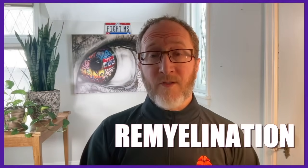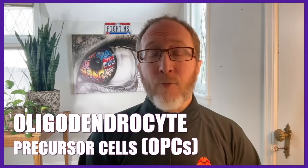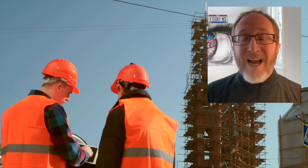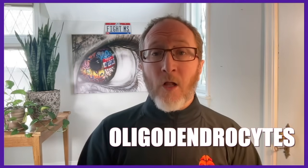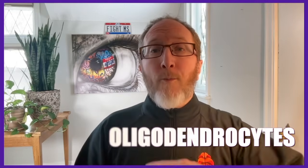Here's where remyelination comes into play. Your body has its own specialized system for repair. There are cells called oligodendrocyte precursor cells, or OPCs. You could think of them as construction workers tasked with repairing the insulation. They travel to the site of damage, transform into oligodendrocytes, and start to make myelin to put the protective coating back on the nerve sheath.